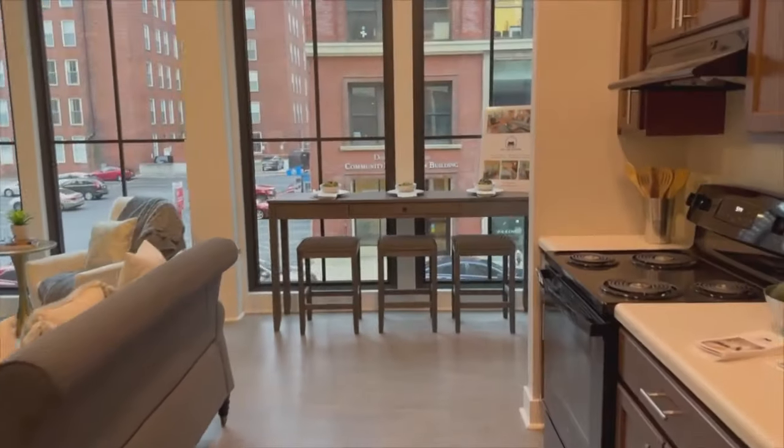We saw two staged apartments. One was a 730 square foot unit with two bedrooms for about $1,200. The other, 780 square feet with three bedrooms for roughly $1,600.